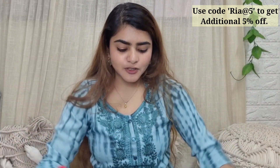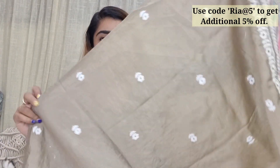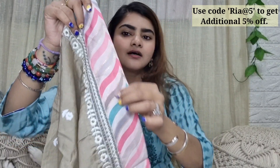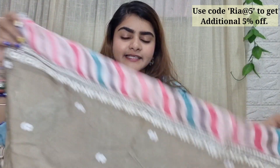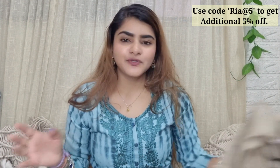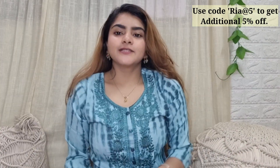The kurta set has a lot of beautiful colors and looks absolutely rich and pretty. You get embroidery work, lace work, and the kurta's own fabric detailing on the sides, all of which tie the entire look together. The colors are beautiful and the work on the kurta set is absolutely intricate.